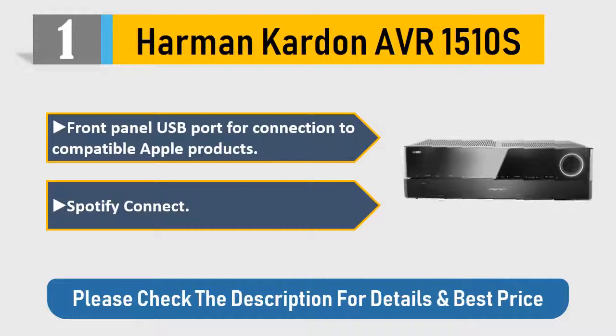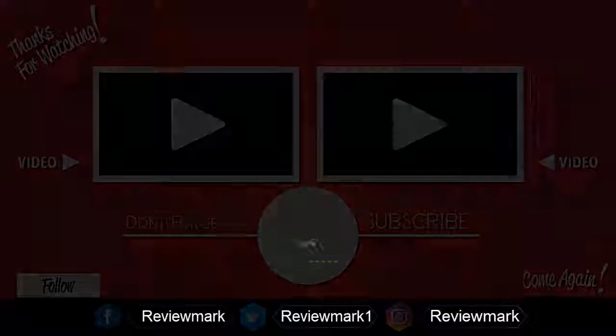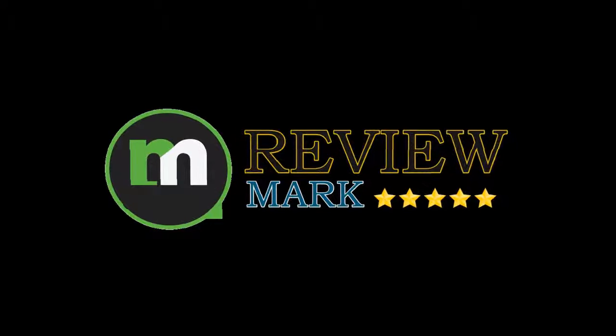Thanks for watching. Check out our other videos and don't forget to subscribe. We'll see you next time.